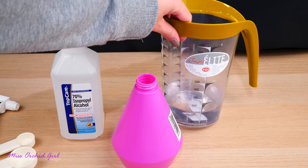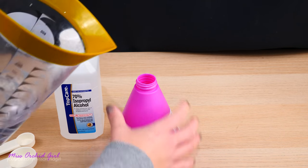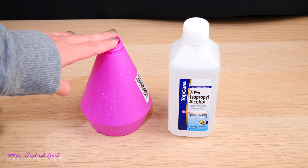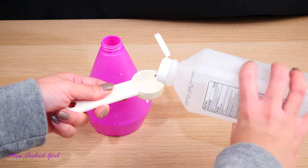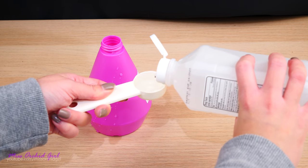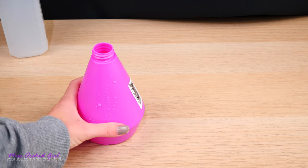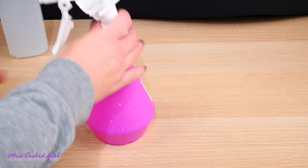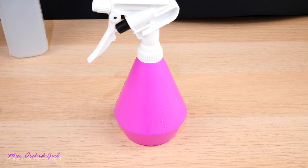I will prepare 200ml of solution — I have 200ml of water here which I will pour into a spray bottle. 20% out of 200ml is 40ml, so I will add 40ml of isopropyl alcohol. Compared to the smell of ethyl alcohol, isopropyl is a lot stronger and not so pleasant. Also, when you pour it into the bottle, you will notice the water warm up slightly — that is normal, it's not going to get very warm. Give it a little shake to mix everything and you're ready to spray.